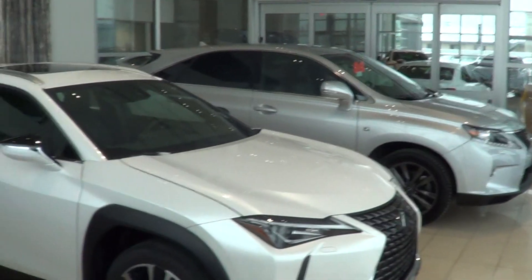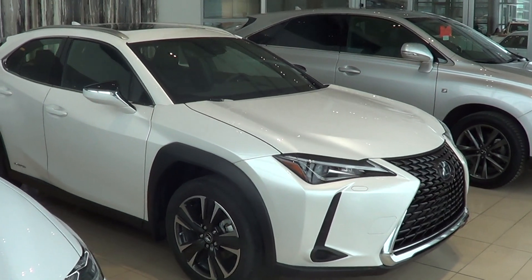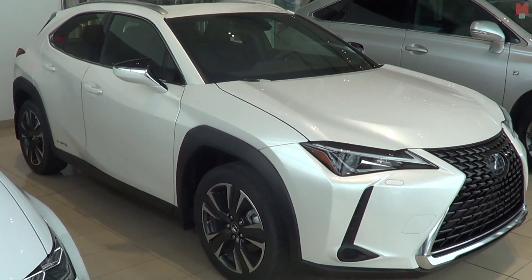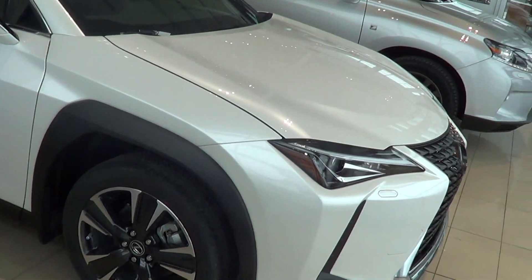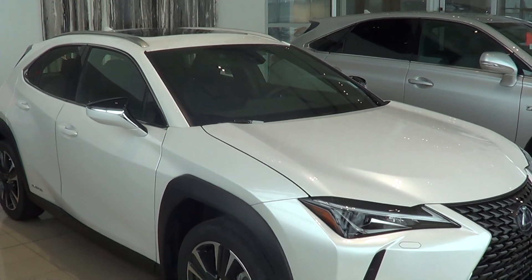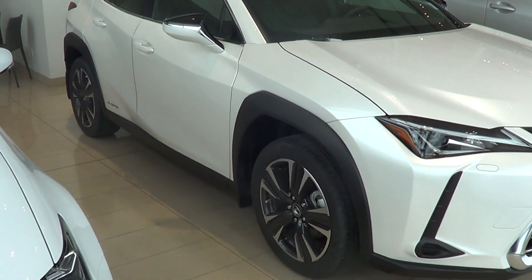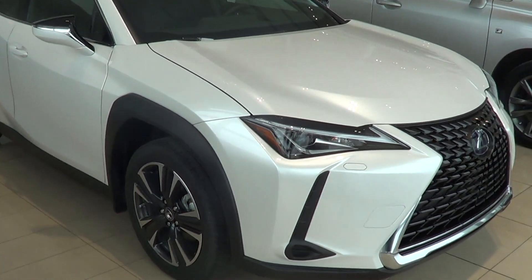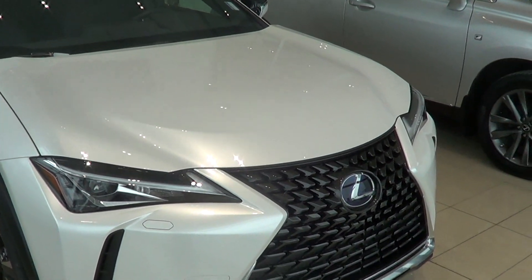Here it is — the new 2019 Lexus UX 250 hybrid, available for purchase here at Lexus of Kelowna. It's got that new urban explorer design that's pretty intriguing. Lexus really wanted to make a compact crossover that appeals to younger folks and also delivers really good fuel economy out of the vehicle, which is quite nice.